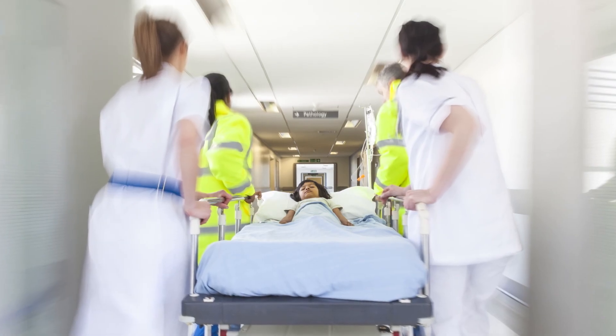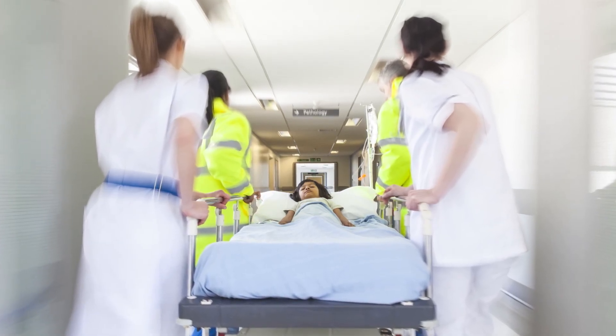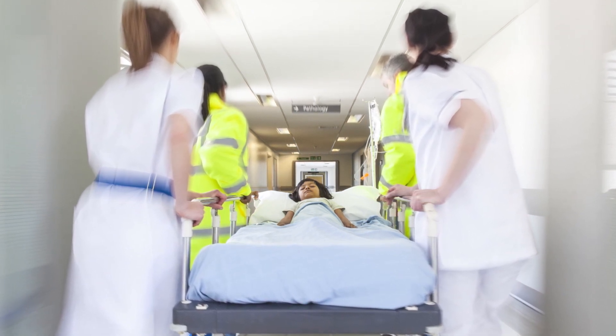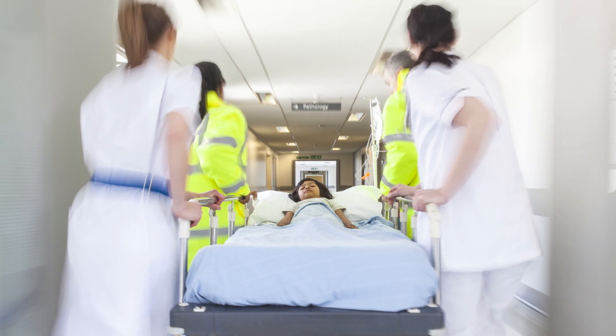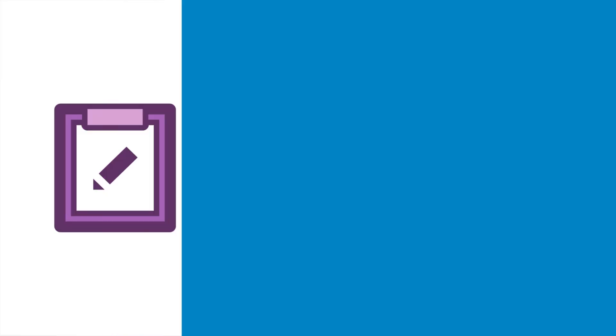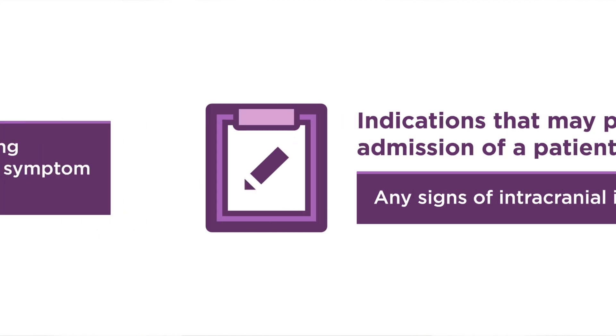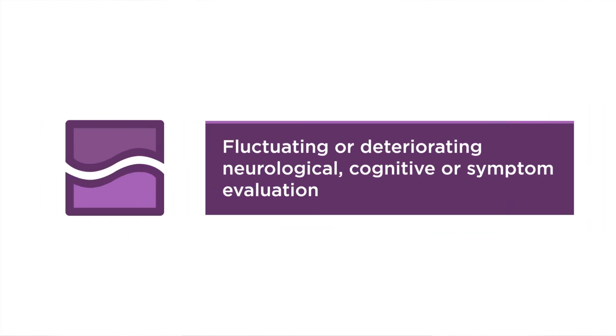Any suspicion of neurological deterioration or persistent focal neurological deficit should prompt emergency evaluation and consideration for hospital admission. Other indications that may prompt admission include any signs of intracranial injury that require monitoring and repeat neurological exams, and fluctuating or deteriorating neurological, cognitive, or symptom evaluation.